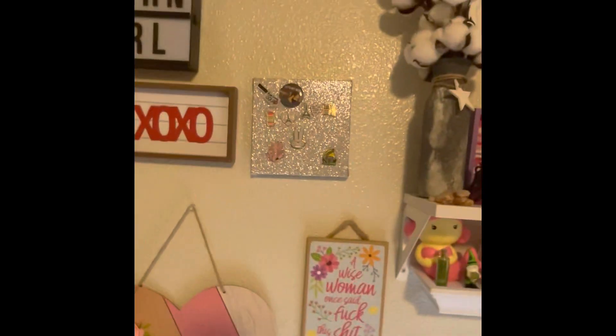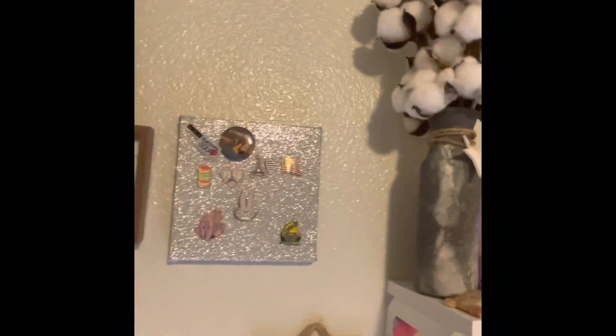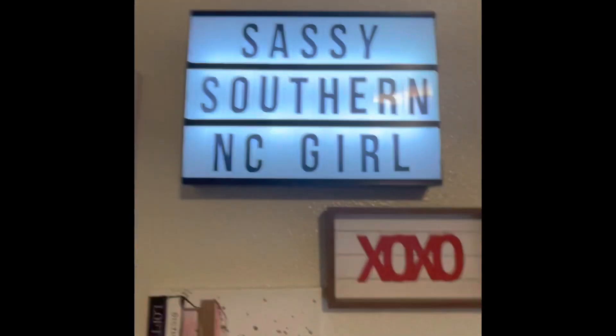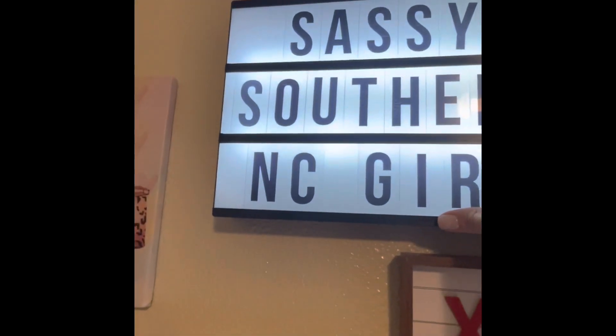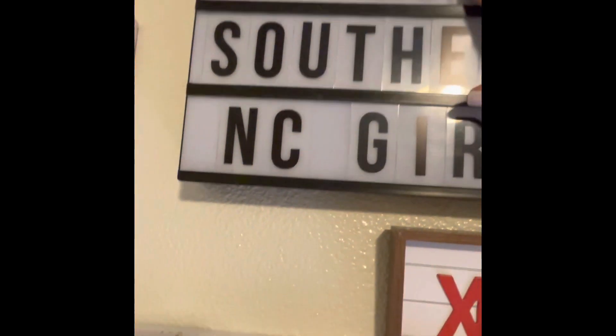These are just some of my pins that I have. This — I can't remember where I got it but it does light up — it's got my YouTube name, Sassy Southern NC Girl, on it. I can change it out. I got it in Germany somewhere but I can't remember where.